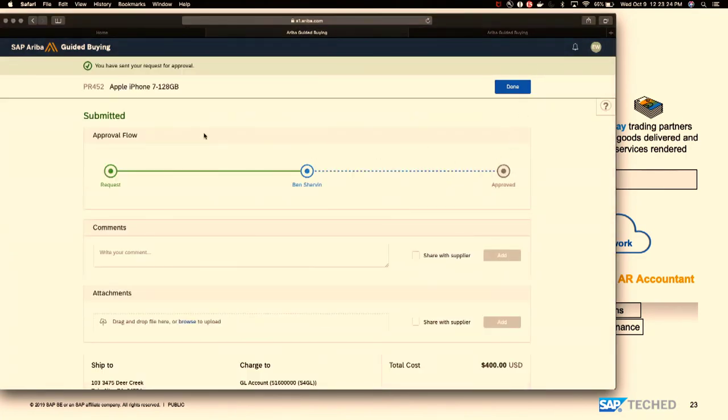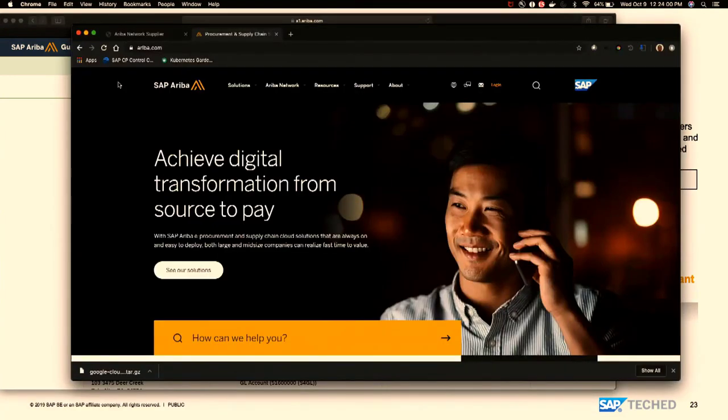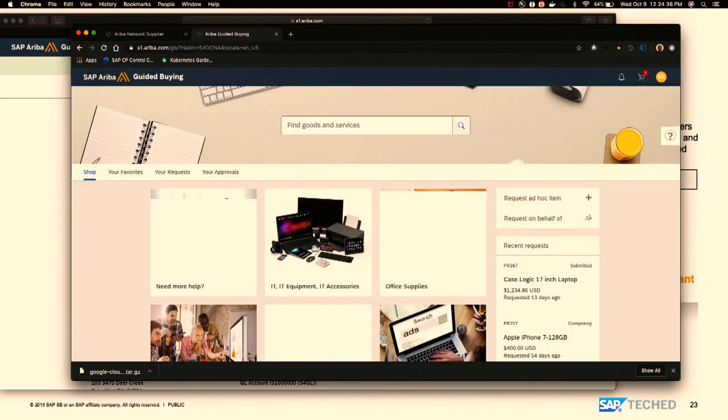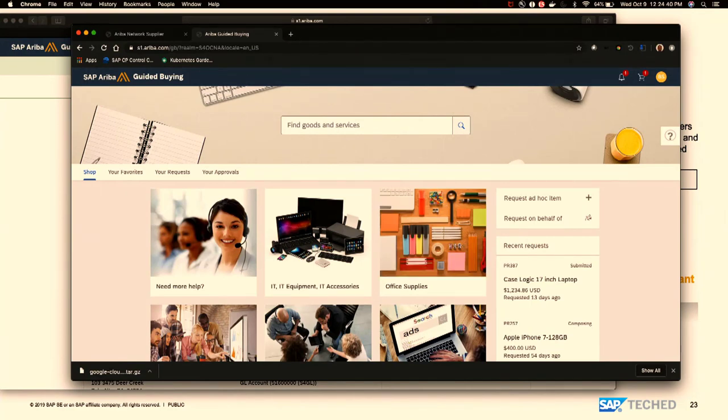Purchase requisition 452 has been created. Behind the scenes, looking at the API integrations — Guided Buying sent a request to the S/4 Procurement Engine to make sure the budget is available before allowing the order request. The budget is available, so it allowed the creation of the request. Now it's waiting in Ben Sherwin's inbox for approval. Logging in as Ben Sherwin using a different browser — this is the same Guided Buying application with a different approval persona.